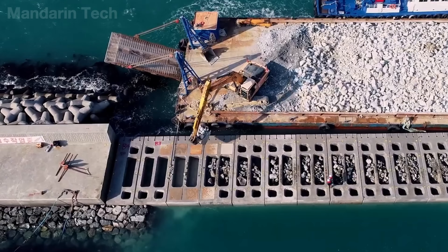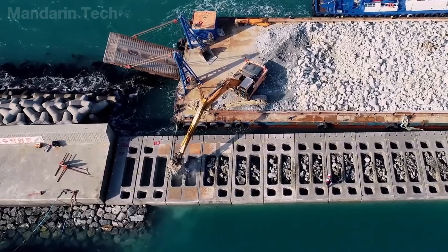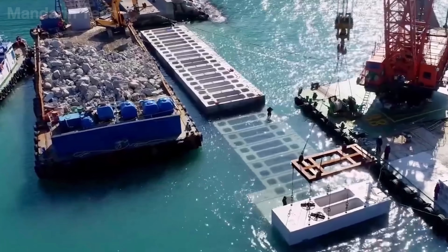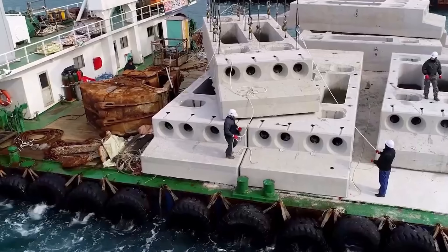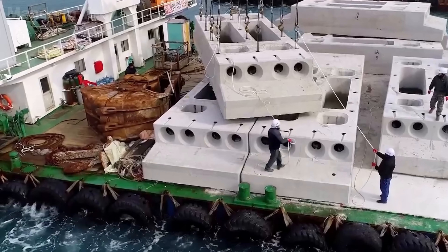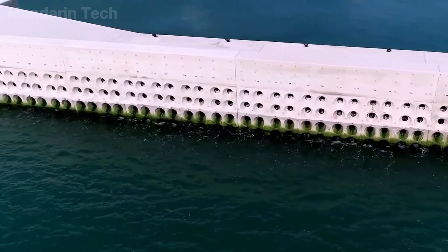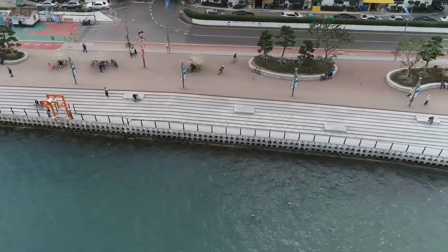The combination of tetrapods and wave-reflecting walls is not intended to stop the ocean. Its purpose is to weaken waves step by step, divide risk, and control how energy is released. This is how modern coastal engineering chooses to endure over the long term against an opponent that never stops moving.